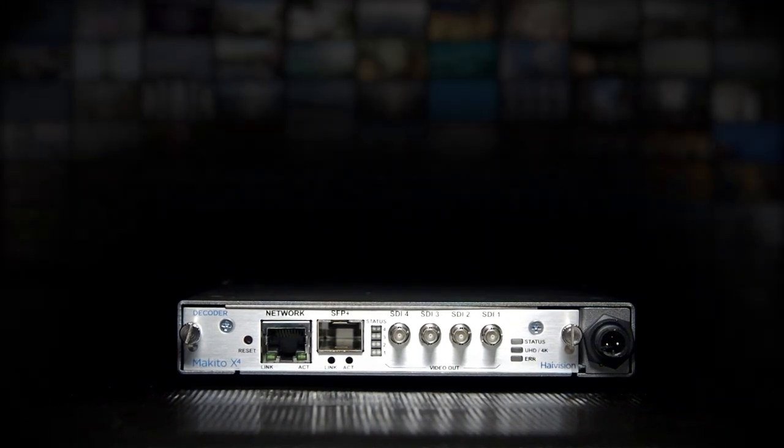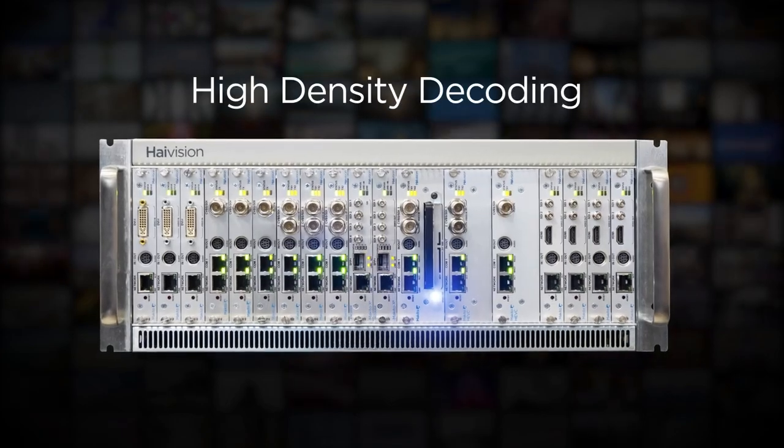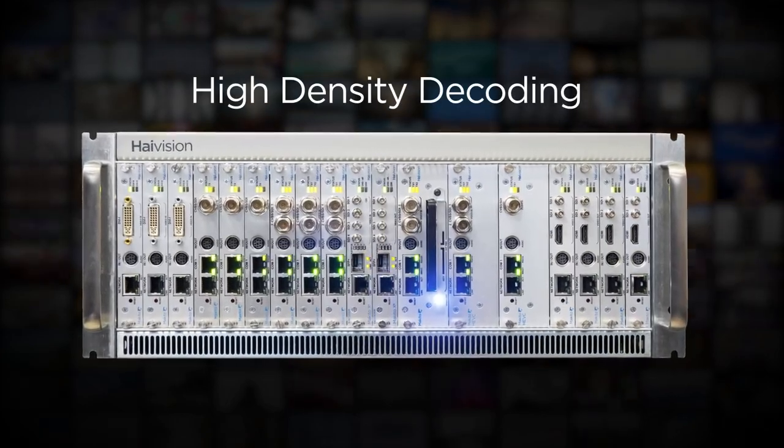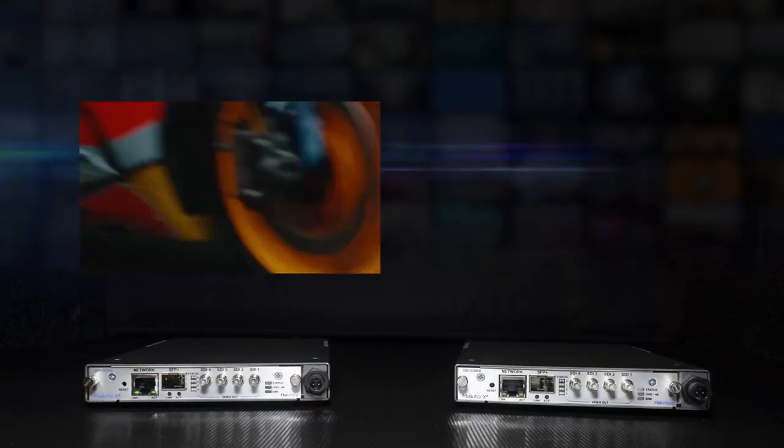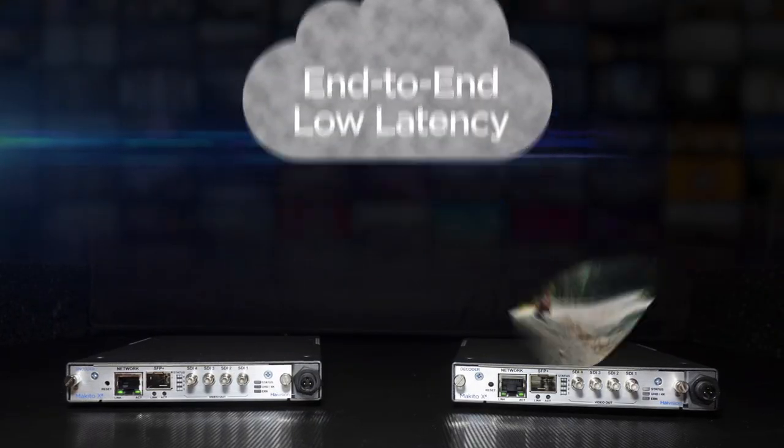The Makito X4 decoder is available as a portable appliance for field production or as a blade for high-density decoding. Combined with the Makito X4 encoder, the Makito X4 decoder provides an end-to-end solution for broadcast quality, secure and reliable streaming of HD and 4K video at the lowest latency over any network, including the public internet.